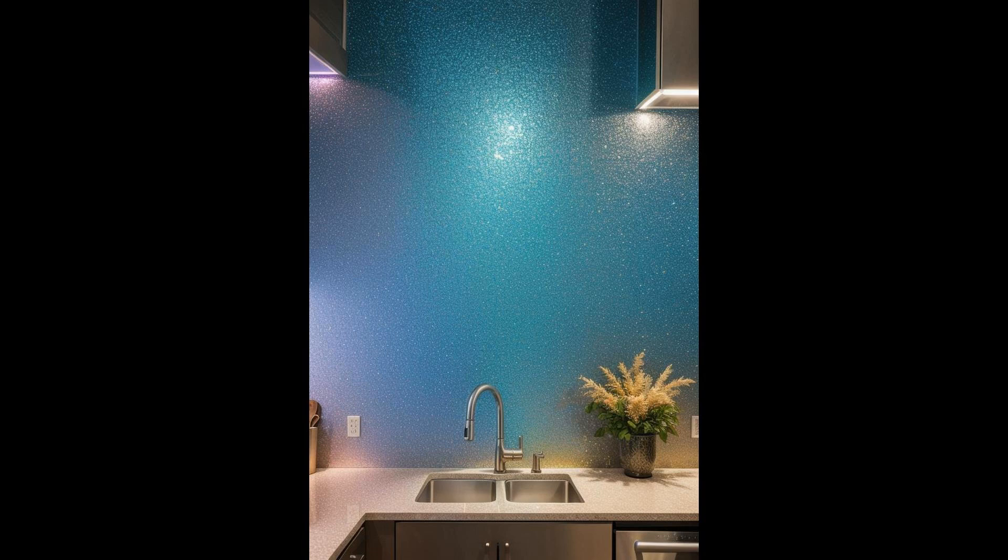Holographic tiles are transforming kitchens into mesmerizing visual experiences. These tiles catch and reflect light in a spectrum of colors, creating an ever-changing backsplash that is both functional and enchanting. Beyond their aesthetic appeal, holographic tiles offer a durable and easy-to-clean surface, making them a practical choice for busy kitchens. The interplay of colors adapts with your interior lighting and changes throughout the day, offering a unique ambiance that can't be duplicated with traditional tile choices.